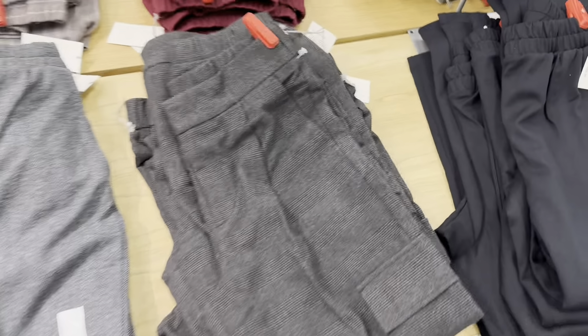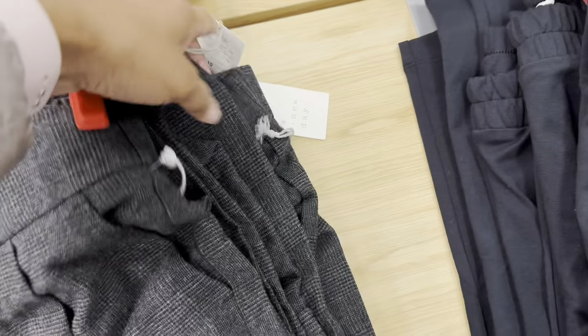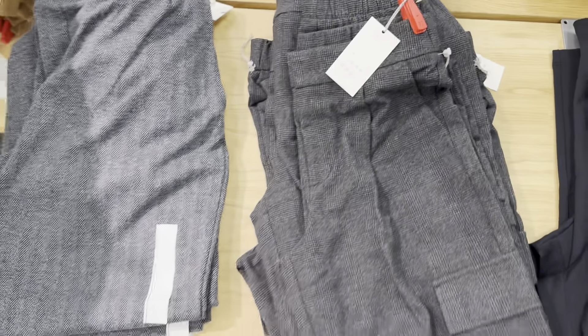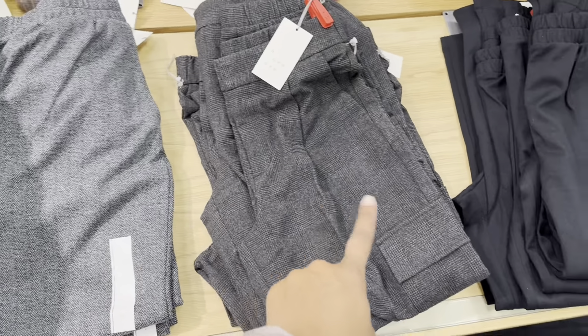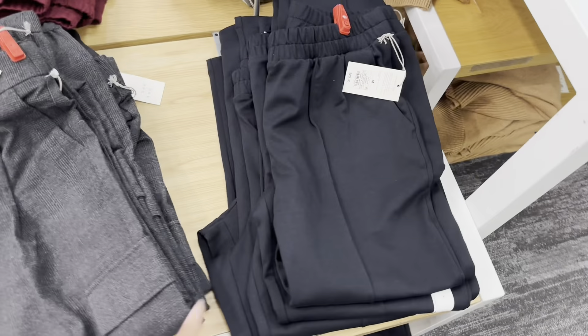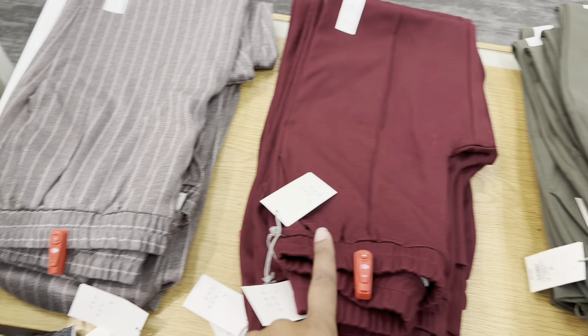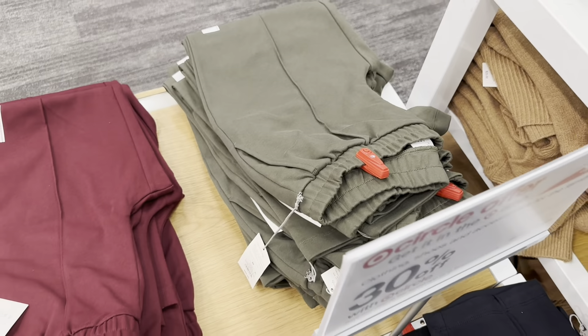Here are some slacks going for $30. They come in a lighter gray, medium grayish, black, a grayish-purple color, burgundy, and green.